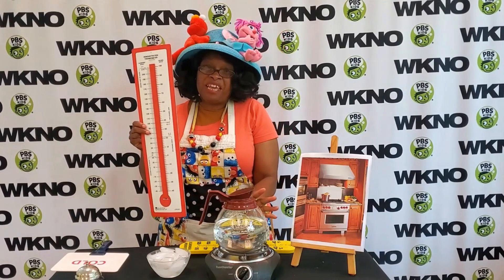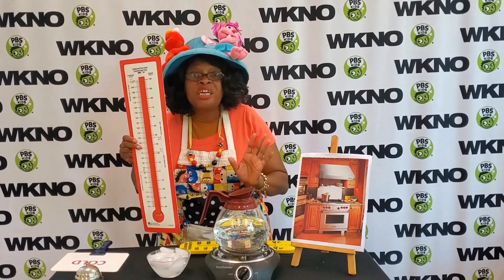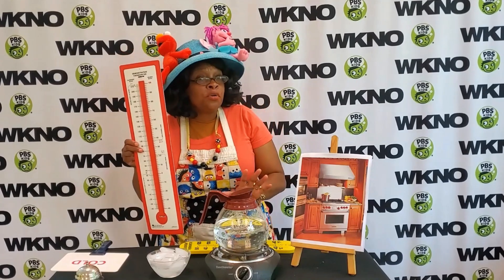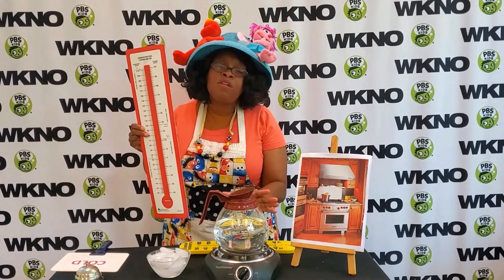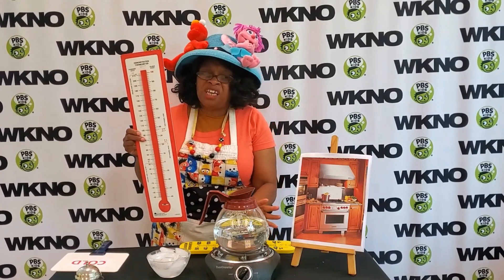Now I want you to remember that when something is hot, do not touch it. It can burn you, it can hurt you, and I don't want any of my friends to get hurt. So parents, please remind all of my friends not to touch things when it's hot.